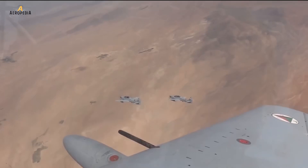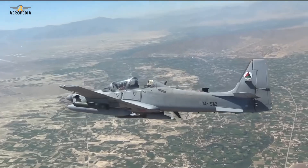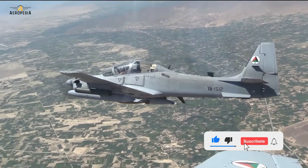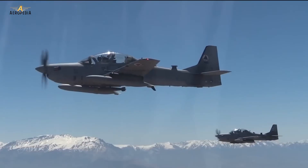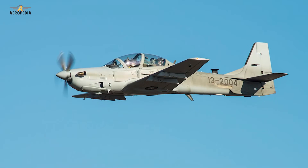20 of these light attack aircraft were purchased for the Afghan Air Force when, in 2011, the Super Tucano was declared the winner of the United States Light Air Support Competition, beating the very American T-6B Texan 2. The first four aircraft arrived in Afghanistan in January of 2016 for close air support and escort of attack helicopters.